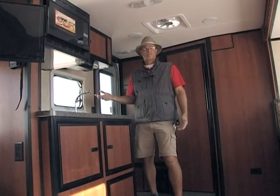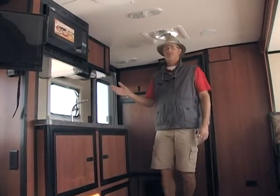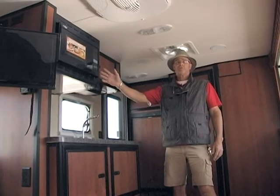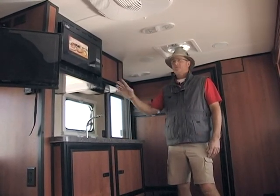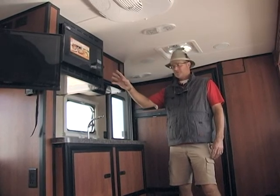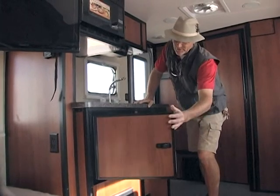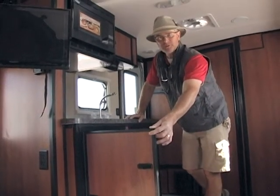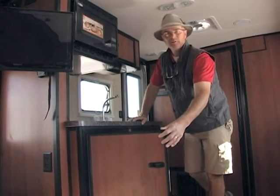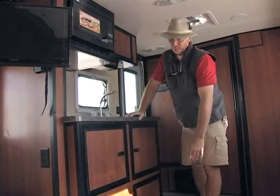In addition to the Lexan windows, the coach is pretty well featured. It comes with a convection microwave — since there is no oven in this particular model, it gives you the ability to bake within the convection oven. All the catches and latches in this coach are really simple engineered releases. If you poke your head inside, you'll be able to see more of the aluminum construction in every compartment of this trailer, and the latches are really simple to reapply.